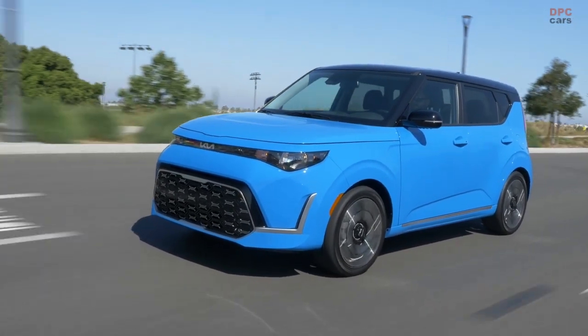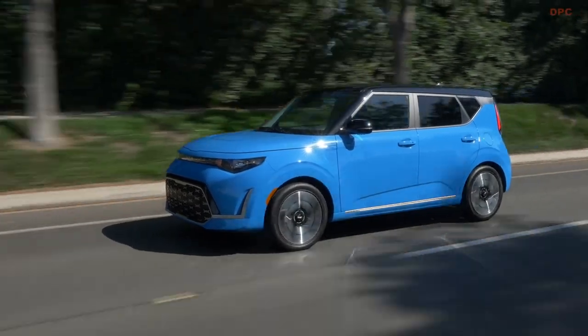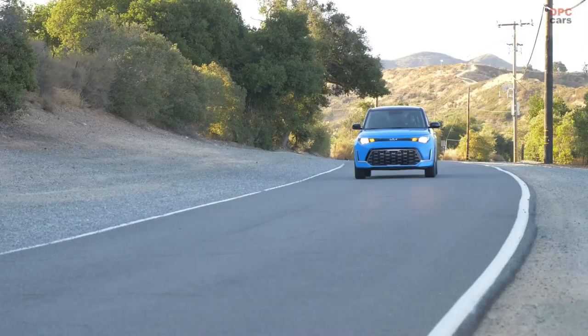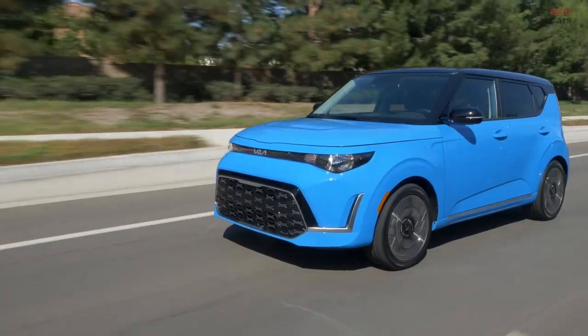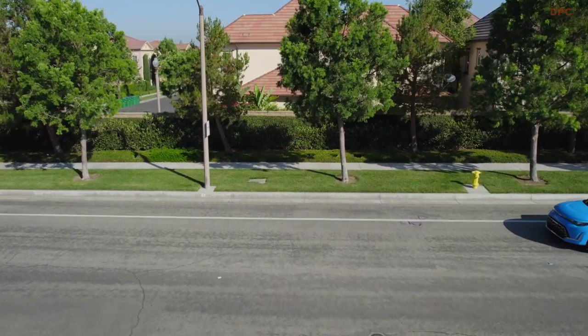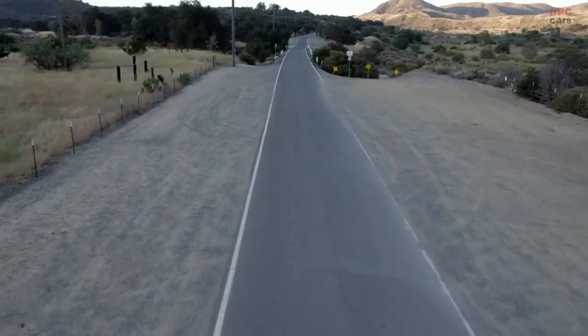The year 2024 sees the Kia Soul maintaining its presence in the United States, mostly unchanged. While there's a minor uptick in its price, this adjustment doesn't alter the car's core values of being affordable and practical. Additionally, a fresh styling package injects extra visual enhancements into the already distinctive appearance of this compact car.